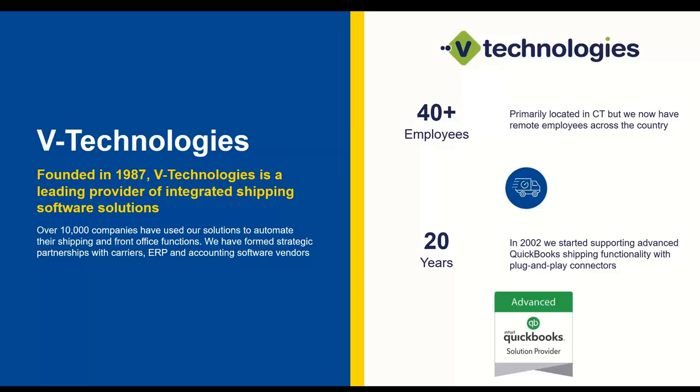Starship is really our flagship product, working in many different ERPs, but most importantly QuickBooks for all of you. We have about 20 years of experience with the Intuit team on a direct integration with QuickBooks. We've had over 10,000 different companies over the past 30 years use our product, and we have about 40 employees, most headquartered in Connecticut.